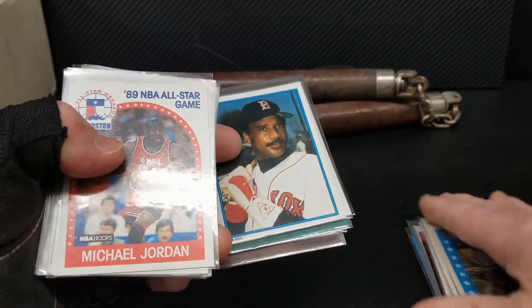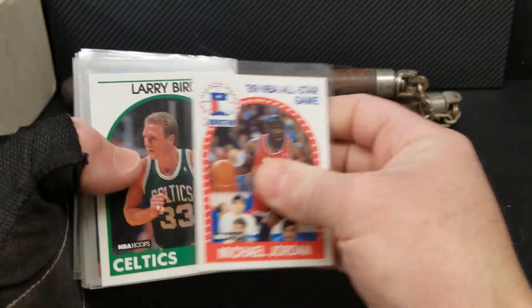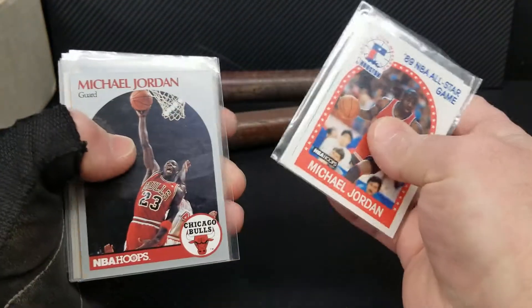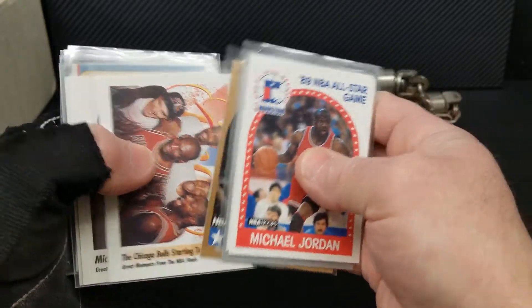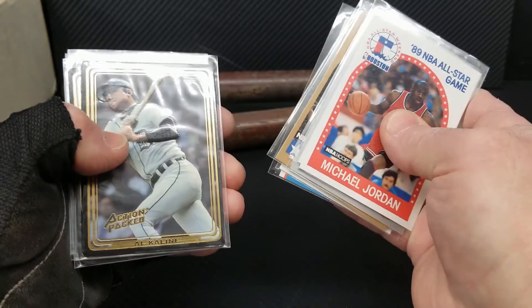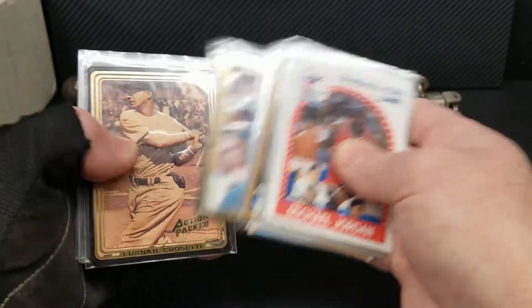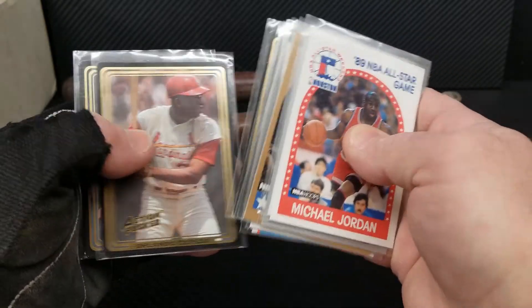Tim Salmon and some bench warmers — we'll take our time with those. We got some Jordans, Bird, more Jordans. Back to baseball — the action packs are pretty cool.